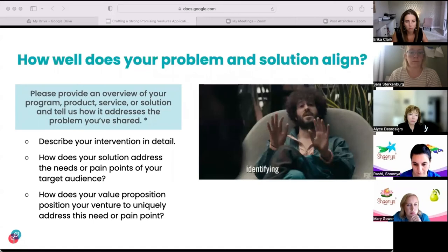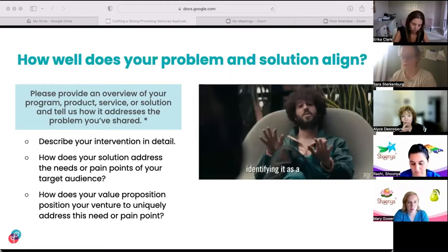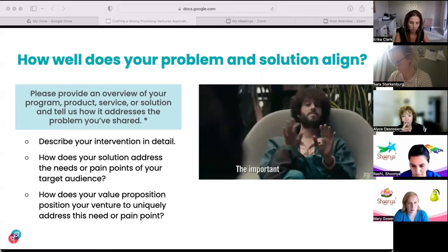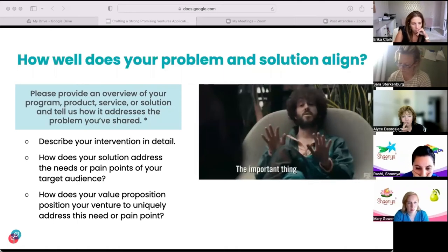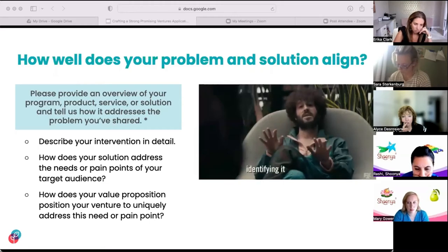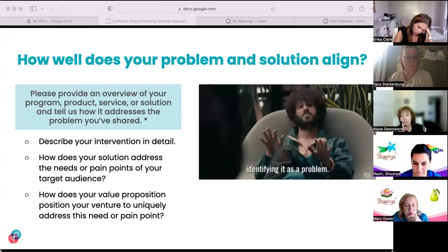Another thing we seek to understand is how your venture's problem and solution align. The application question states: 'Please provide an overview of your program, product, service, or solution, and tell us how it addresses the problem you've shared.' We are looking for your venture to describe your product, program, or service in detail — helping us understand your actual intervention and activities. Communicate how your solution addresses the specific needs or pain points mentioned in your problem description. Help us understand what is unique about your approach or delivery and what your value proposition is. We are looking for ventures to demonstrate a deep grasp of their problem space — ventures who understand the problem and seek the voice of their target audience when developing solutions are most aligned for the fellowship.